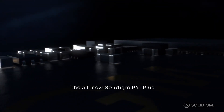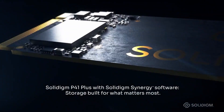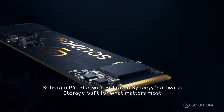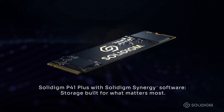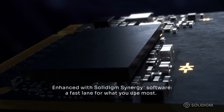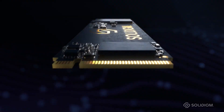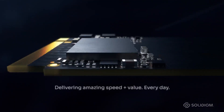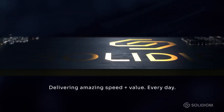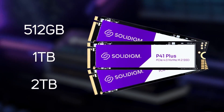Then we have their also powerful P41 Plus series. These cutting-edge PCIe 4 SSDs are optimized for great reliability and performance on everyday workloads including productivity and casual gaming. You'll get read speeds of up to 4,125 megabytes per second, which is up to eight times the speed of competing SATA drives — great for multitasking as well as gaming, work and storing media files like photos and videos. They're also available in capacities up to two terabytes.